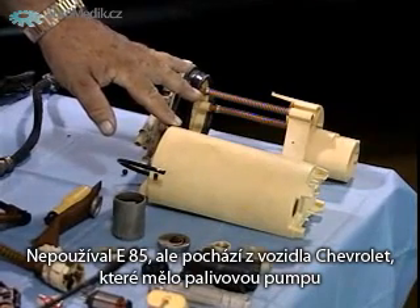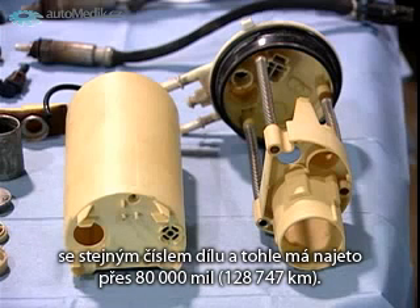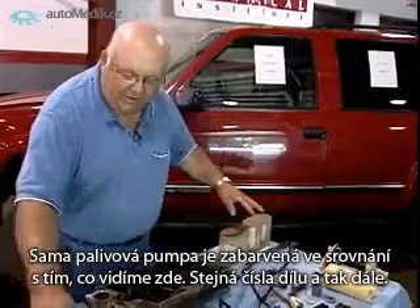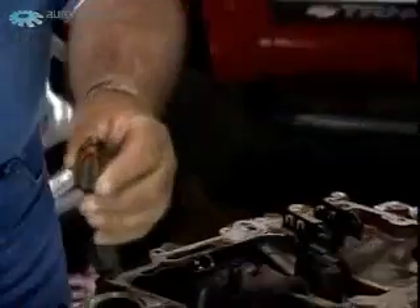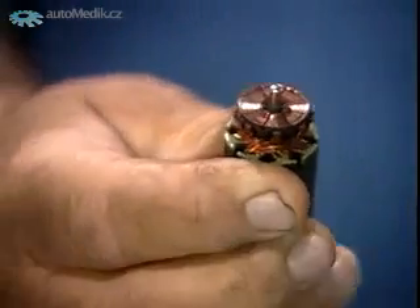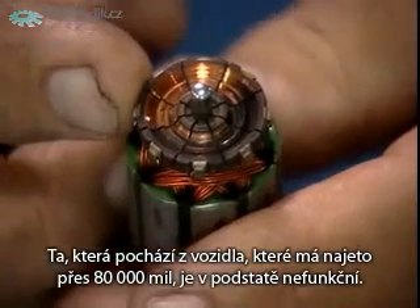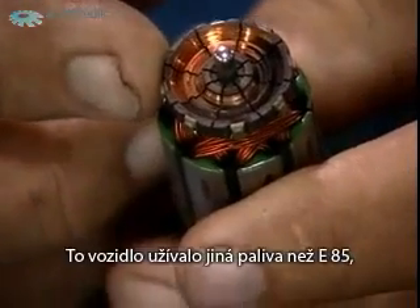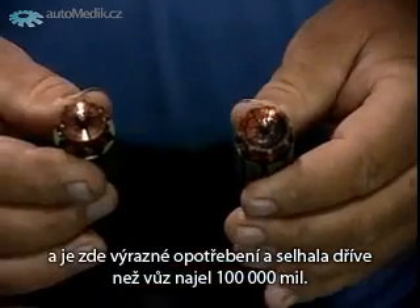This other pump came out of a Chevrolet vehicle with the same part number that was not using E85, and it had around 80,000 miles on it. The fuel pump itself is discolored in comparison. The thing I really want to point out is the armatures — the parts that actually do the pumping inside the fuel pump. As we look at the wear on the one from the E85 vehicle, there's hardly any wear. The one from the vehicle in the high 80,000 miles using other fuels basically failed, with a significant amount of wear, and it failed before the 100,000 mile mark.